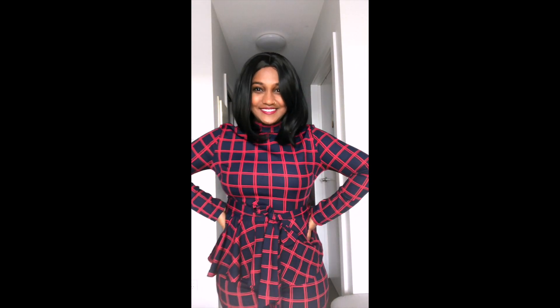This professional attire is the mock neck tie front peplum top and pants. I love how it is body-hugging and makes me feel like a boss lady. Both the pants and top were very well fitted and also very comfortable. I love how the bow on the front adds to the whole look of this attire.